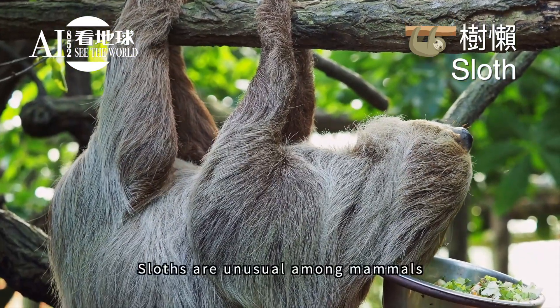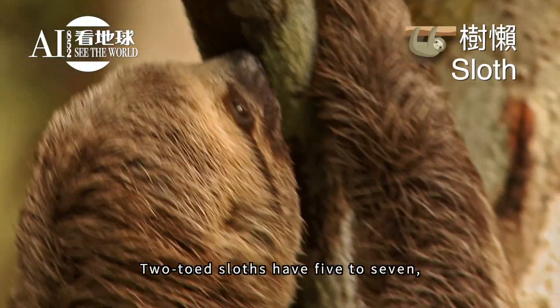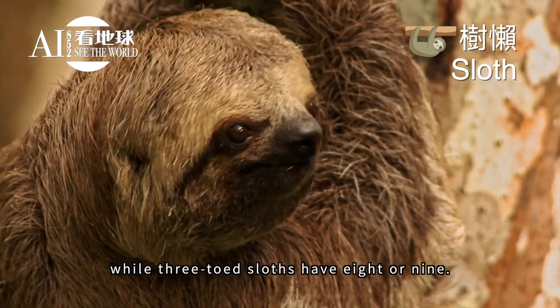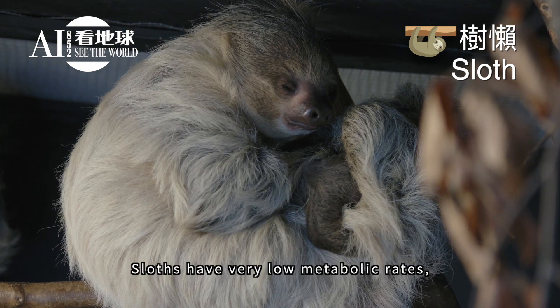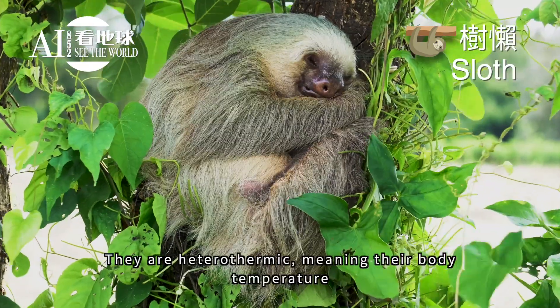Sloths are unusual among mammals in not having seven cervical vertebrae. Two-toed sloths have five to seven, while three-toed sloths have eight or nine. Sloths have very low metabolic rates and low body temperatures.